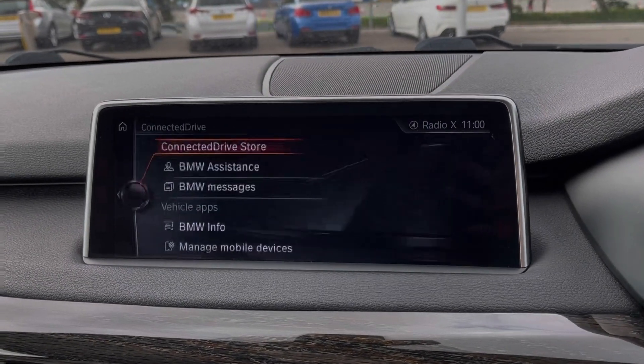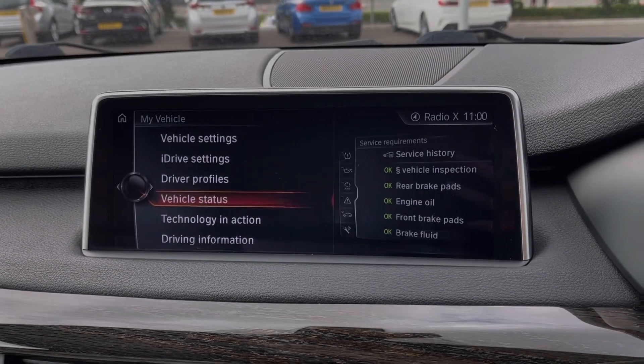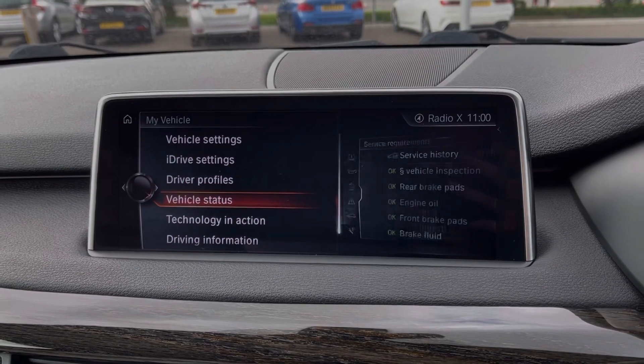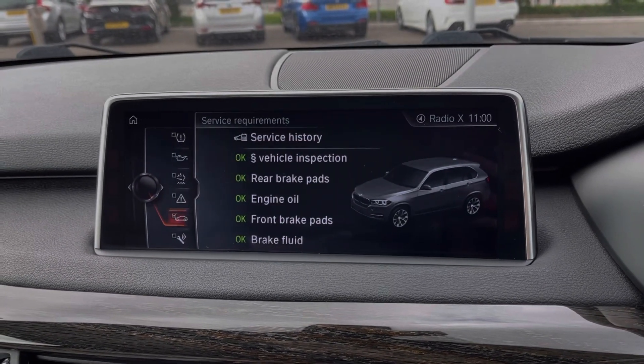Going into the ConnectedDrive you can access online services with a subscription, and under the My Vehicle tab you can access all of your vehicle settings, set up driver profiles, and take a look at your service requirements.